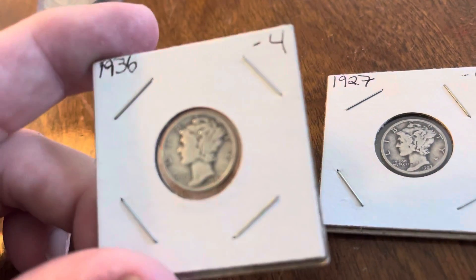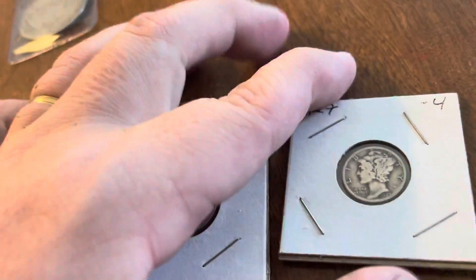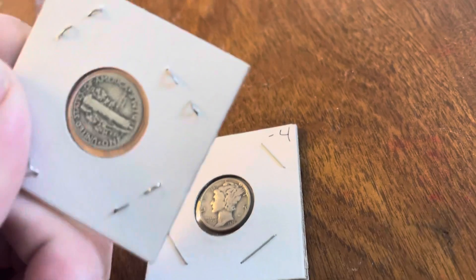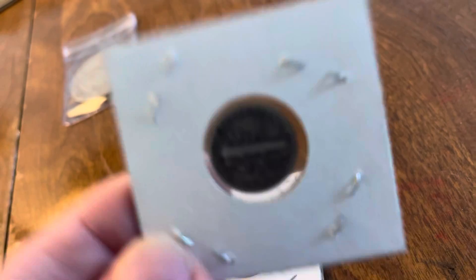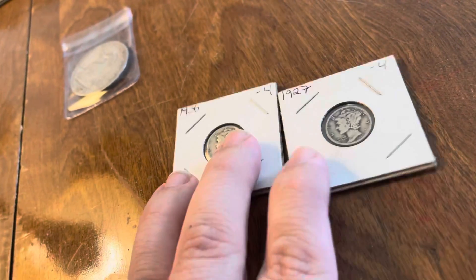Picked up a couple of constitutional dimes, in 1936 and in 1927. These aren't in terrible shape — they are not too worn. I was excited to get both of these.